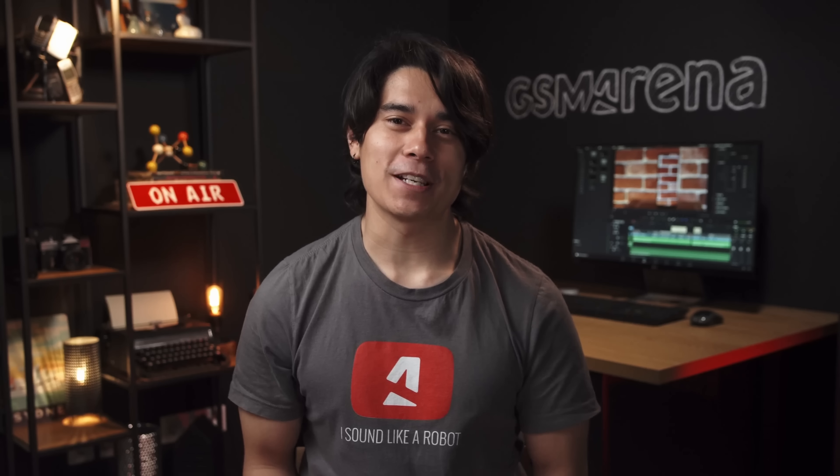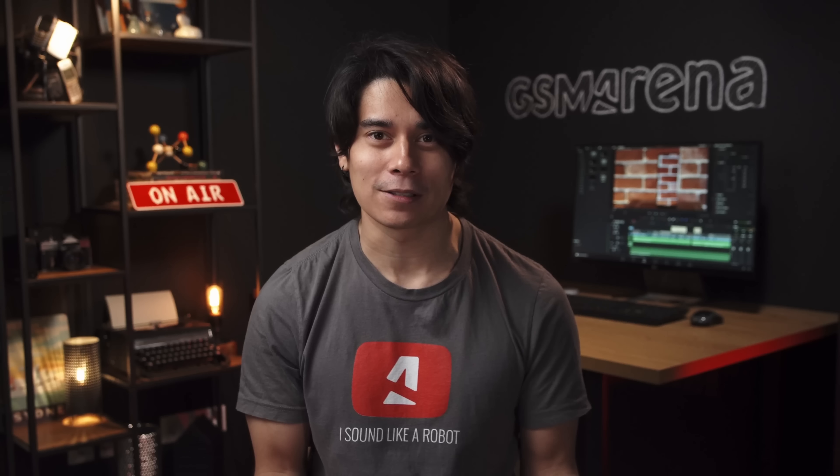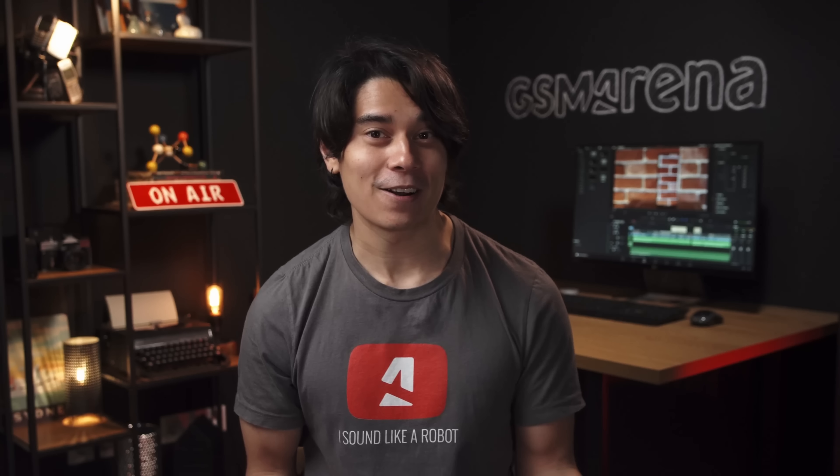Hey, what's up guys, Will here for GSM Arena. We have here Xiaomi's new Redmi Note 12 4G, which is of course a different beast from the 5G model which has already come out. Let's do a quick comparison in our hands-on video.